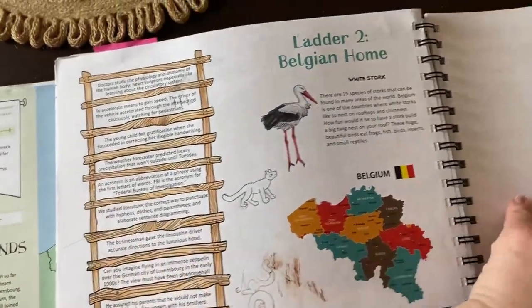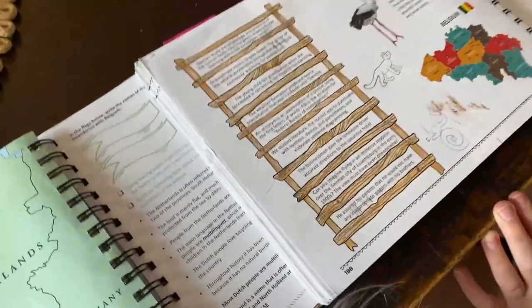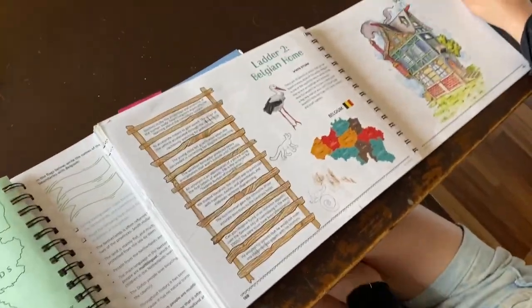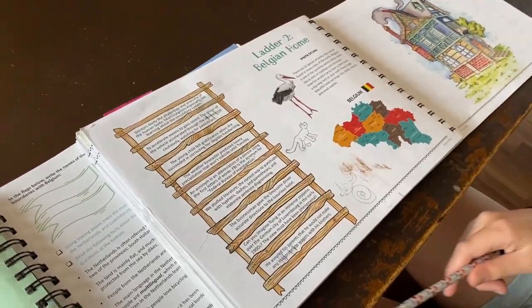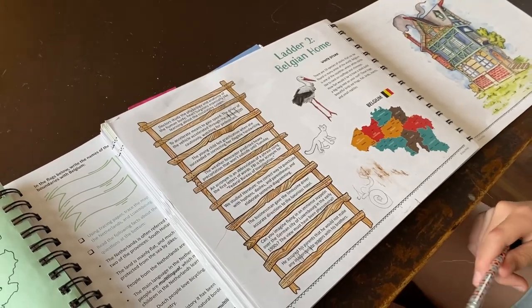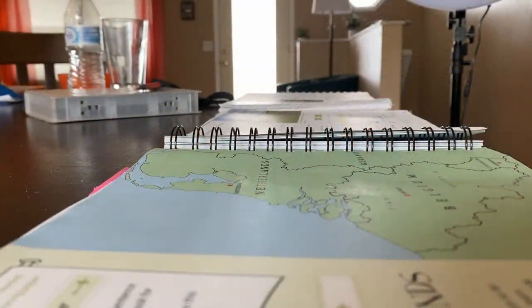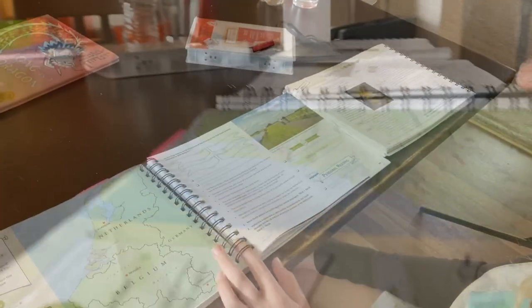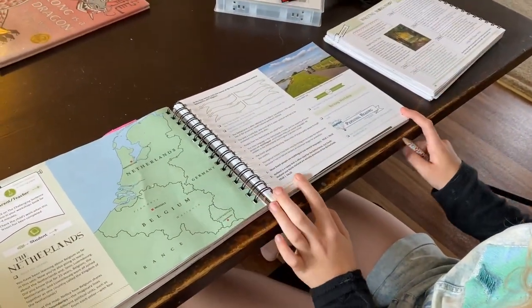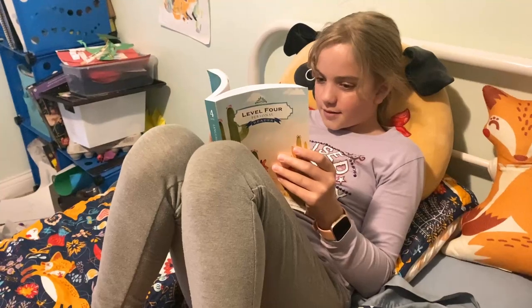We've done this one before, right? Have you finished this one yet? Nope. Okay, you ready? After she finishes the challenging word climb with me, she was able to do the rest of the lesson all on her own.